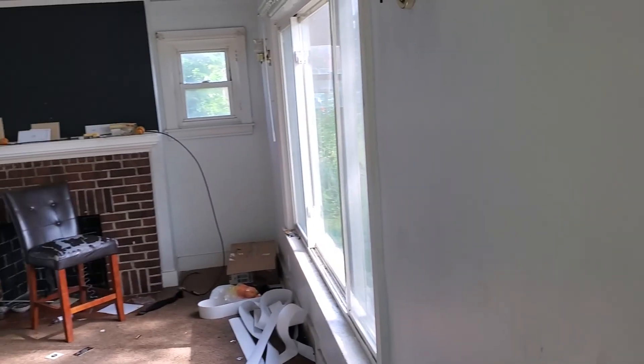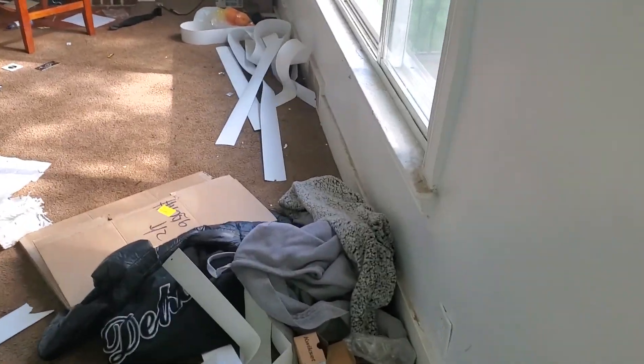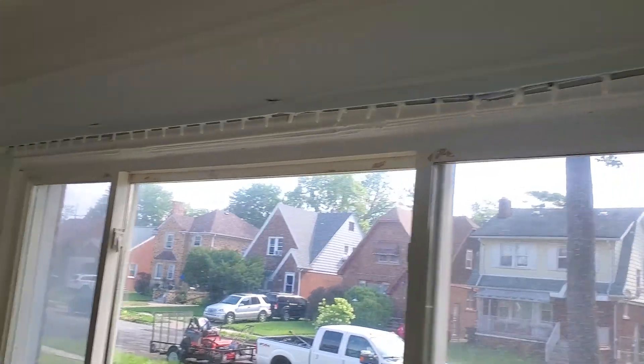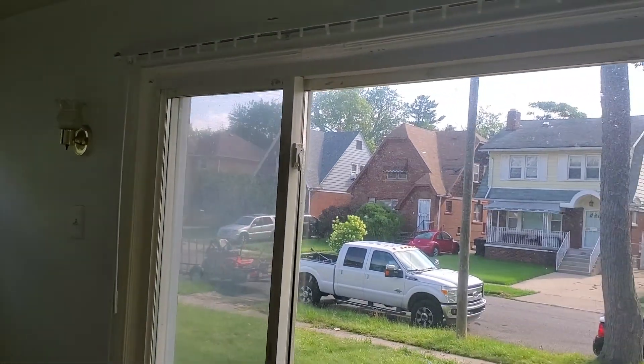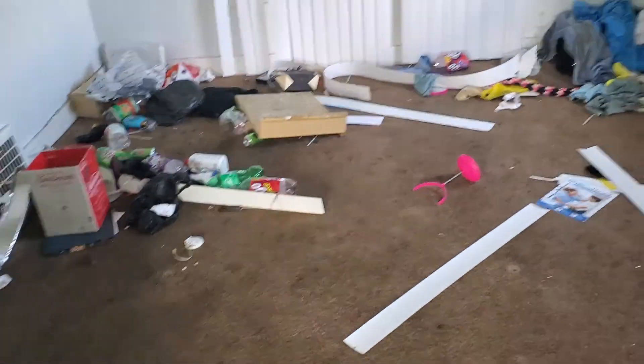Living room: paint all the walls, paint all the trim, remove the carpet, remove the debris. Paint the window trim — need new blinds, five blinds total. Paint all the walls, paint the fireplace, paint the trim, remove the carpet. Paint the ceiling — everything.